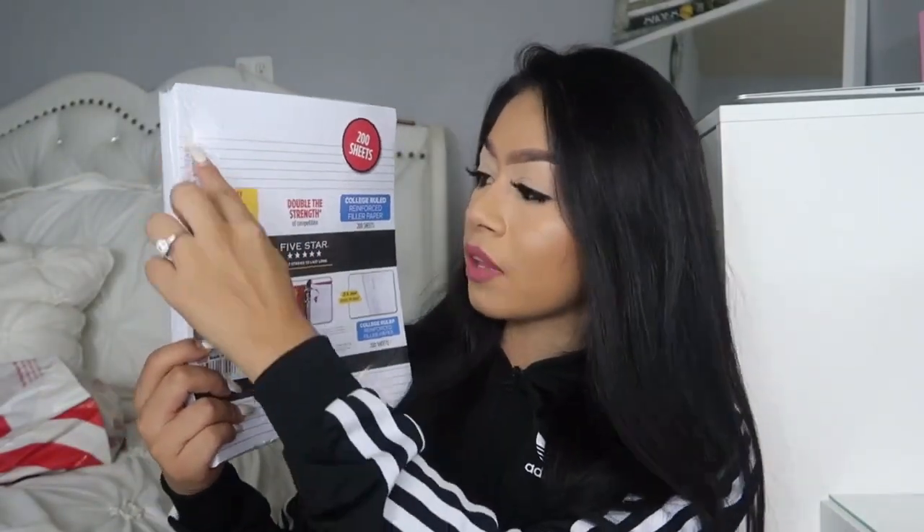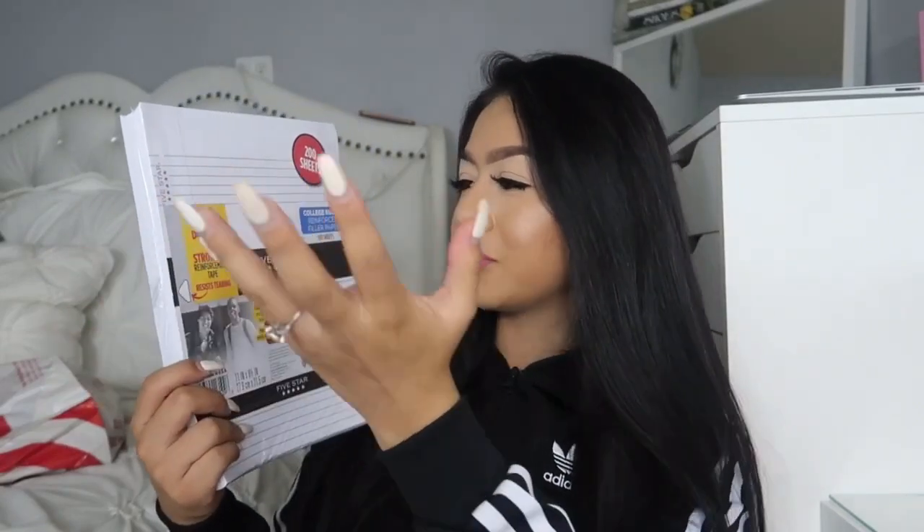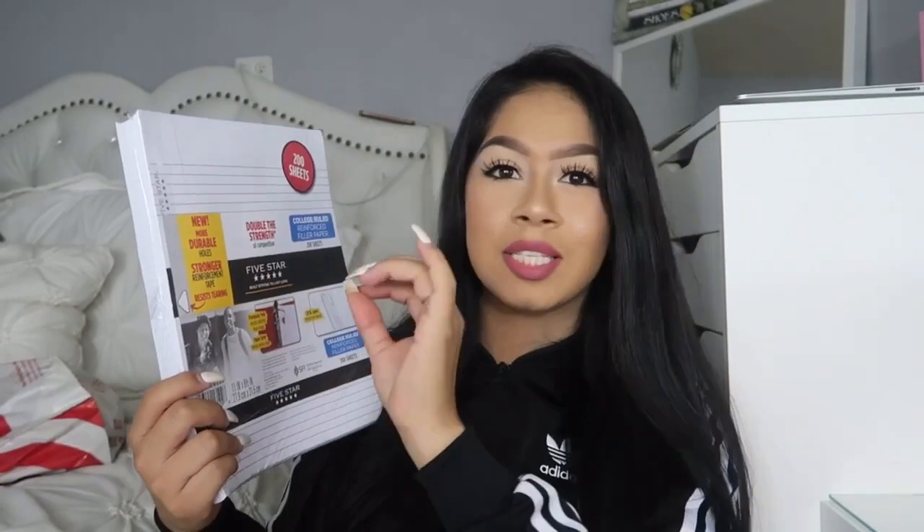As well as these dividers from the Target brand — it has eight tabs. I only have six periods so I shouldn't be using them all. And then I got this college ruled filler paper, just because I like college ruled better because it doesn't rip easily out of my binder. It has this double strength resist tearing feature that makes it non-tearable, so I really like that.